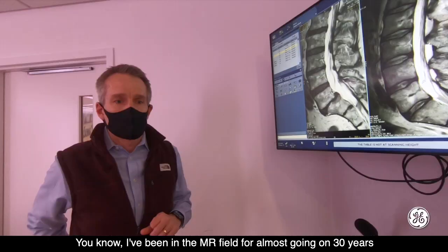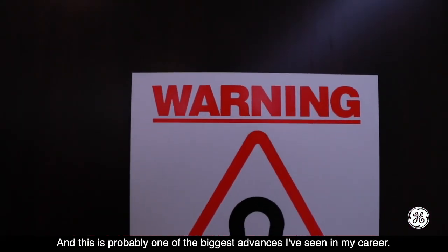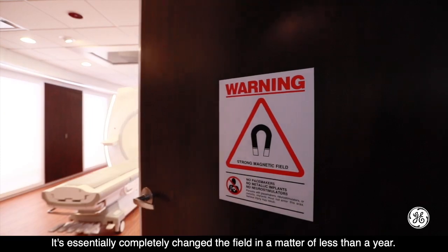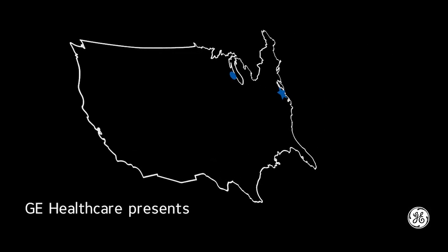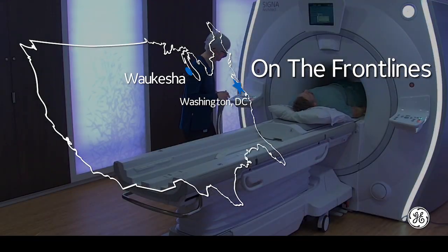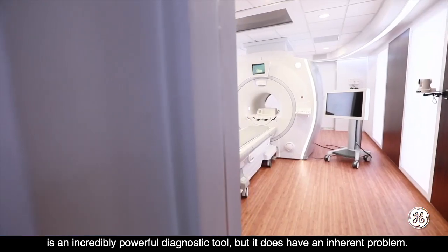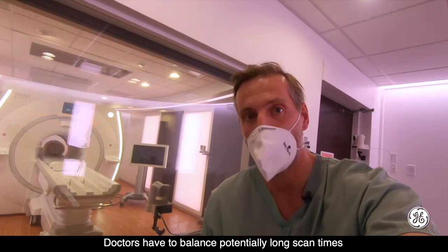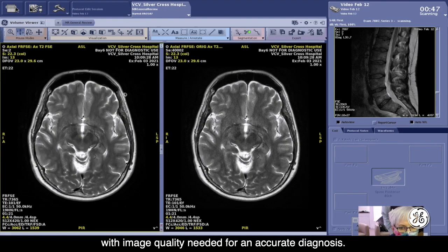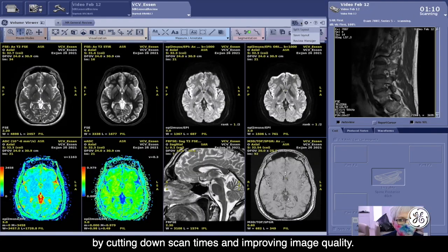I've been in the MR field for almost going on 30 years, including graduate school. This is probably one of the biggest advances I've seen in my career. It's essentially completely changed the field in a matter of less than a year. The entire MRI scan capability, or magnetic resonance imaging, is an incredibly powerful diagnostic tool, but it does have an inherent problem. Doctors have to balance potentially long scan times with image quality needed for an accurate diagnosis. Now, a deep learning MRI tech has solved this age-old industry challenge by cutting down scan times and improving image quality.